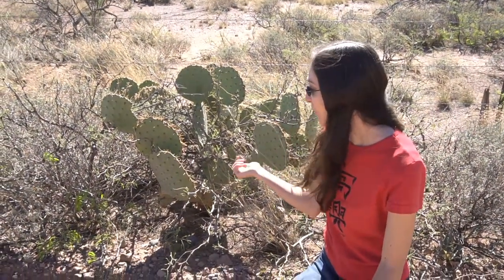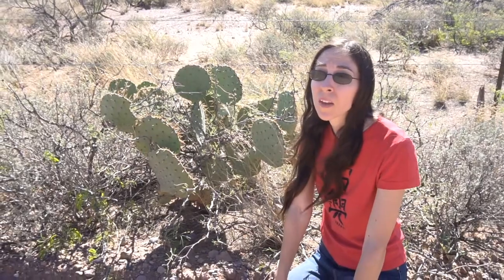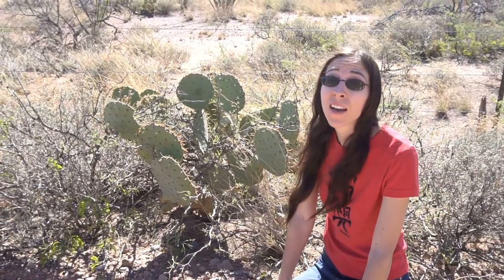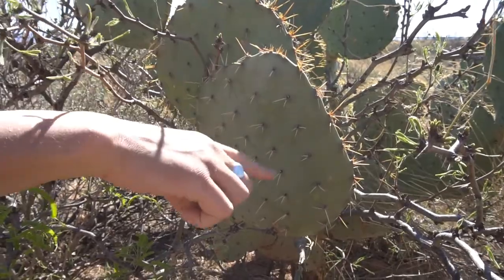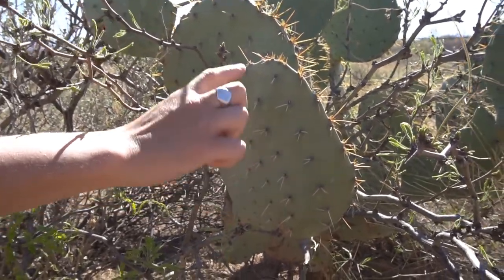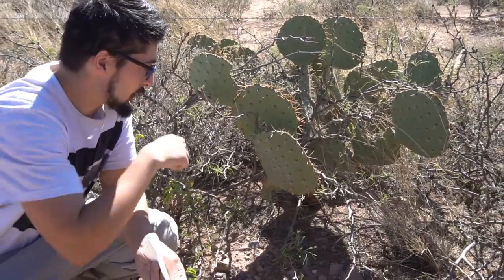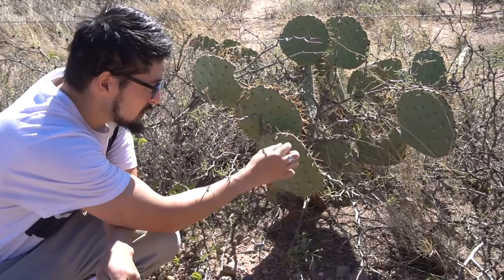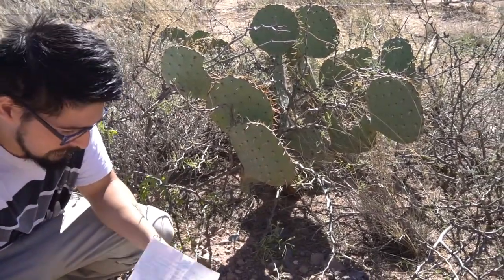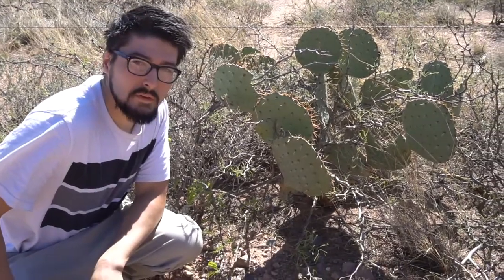So I'm here next to a prickly pear cactus. There's a pretty wide variety of prickly pear as far as shape and size. They can range from less than a foot in height to about six to seven feet high, and they have different shapes of their pads. So these are the pads of the prickly pear cactus, and they're very fleshy. A lot of people think it's like the leaves of the cactus, but actually this is like the stem part. And each of the pads have these big, huge spines on them.